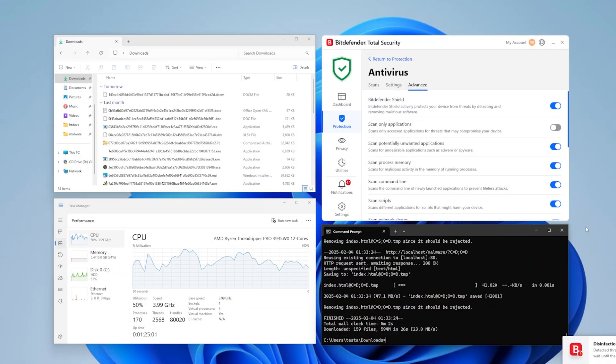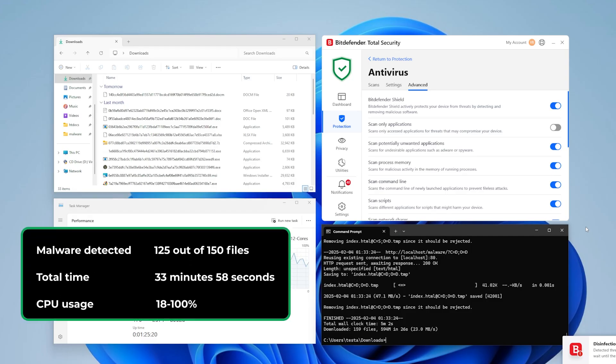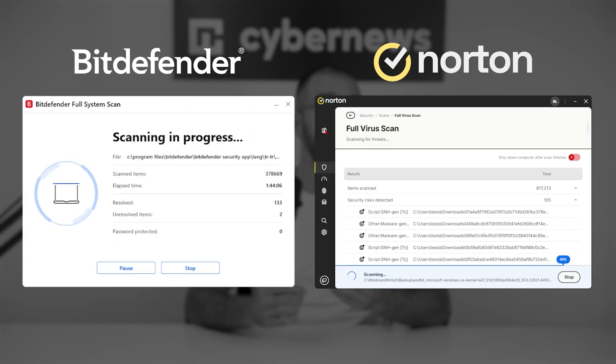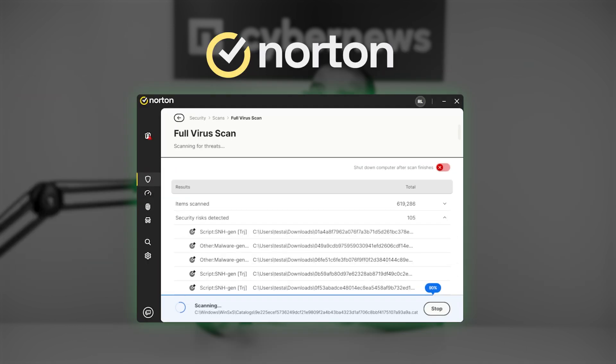Keep in mind that although we disabled real-time protection for this test, I advise keeping it enabled at all times for maximum protection. When we ran an identical test using only real-time protection instead of the full scan, Bitdefender detected 125 samples in just over half an hour, while Norton found 100 threats in just over 10 minutes. Both providers qualify as a best antivirus for PC option, with Norton proving a bit lighter and speedier when completing scans.